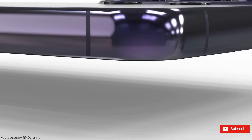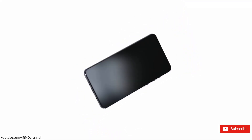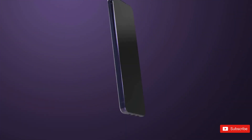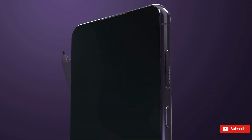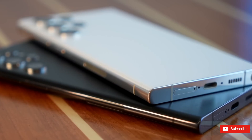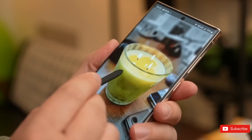A concept video by a YouTube channel 4RMD has appeared, which showcases the possible design of the Galaxy S24 Ultra. It is shown that the S24 Ultra will ditch the boxy design seen on the now-dead Galaxy Note phones and will go for rounded edges, something that has been seen with the vanilla and plus Galaxy S phones.